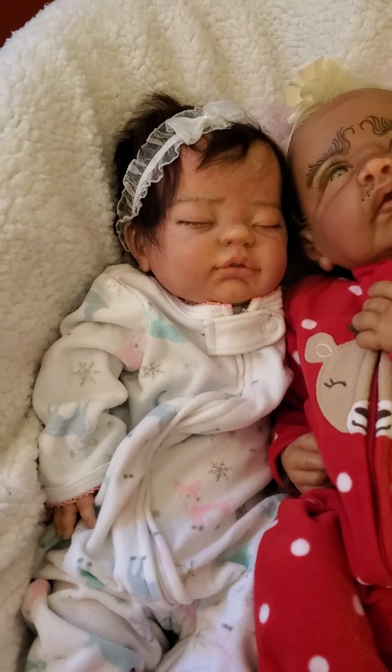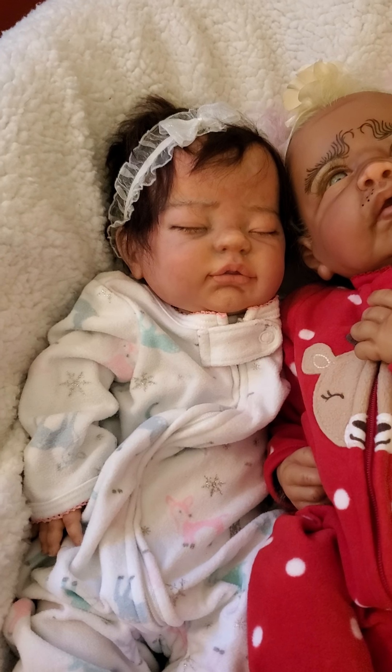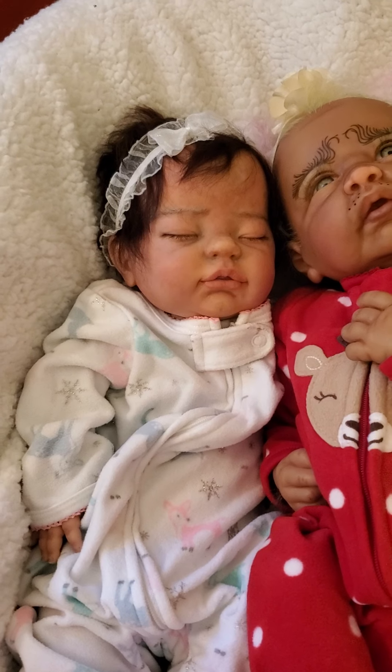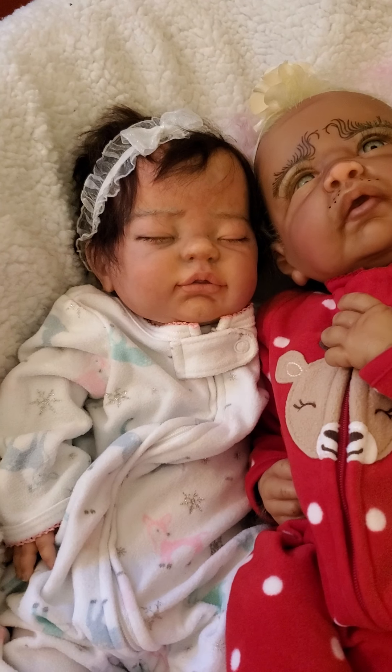She is a human and Grinch hybrid, wearing her red sleeper with a reindeer on the front and reindeer on the feet. Sitting beside her is Miss Ching, and she's made after my sister-in-law who passed away.